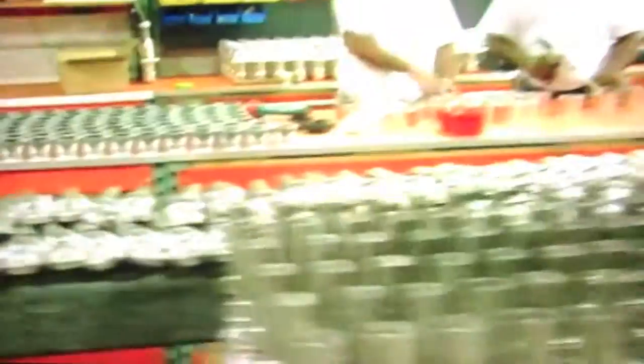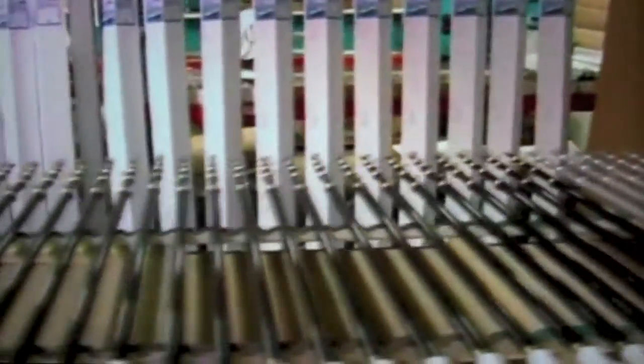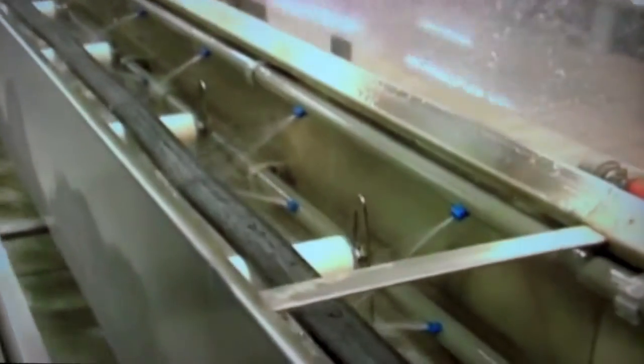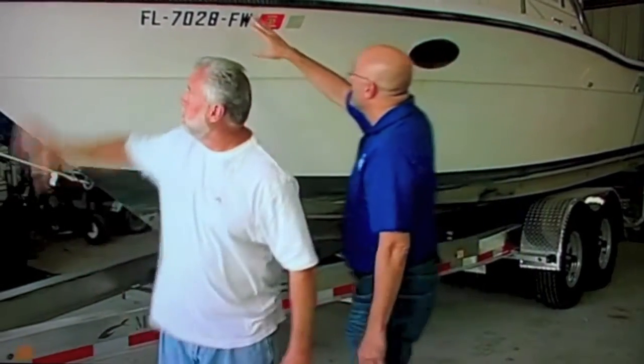Fantastic. John, your company Taco is ginormous in the marine industry and you make a lot of parts — for all the boat builders, for end users like me, pleasure boaters. What are the different categories of marine parts that you actually manufacture? Well, there are four primary categories of products that we're really chomping at the bits to get into with this boat. First of all, we're going to replace the rub rail — that's right here.